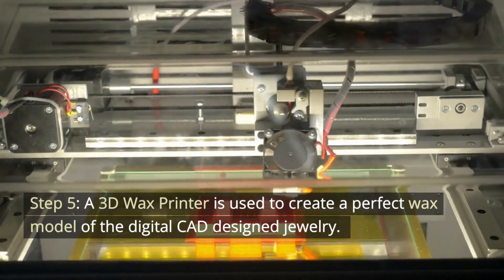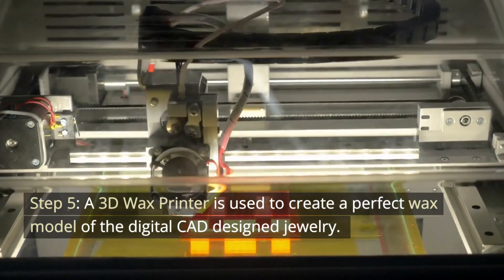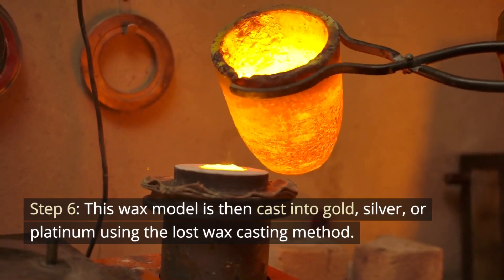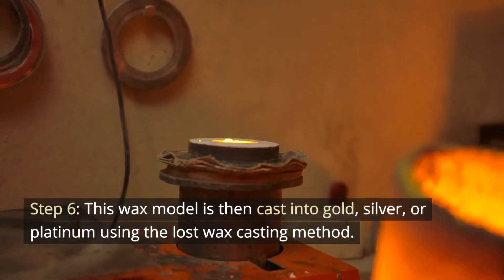Step 5. A 3D wax printer is used to create a perfect wax model of the digital CAD designed jewelry. Step 6. This wax model is then cast into gold, silver, or platinum using the lost wax casting method.